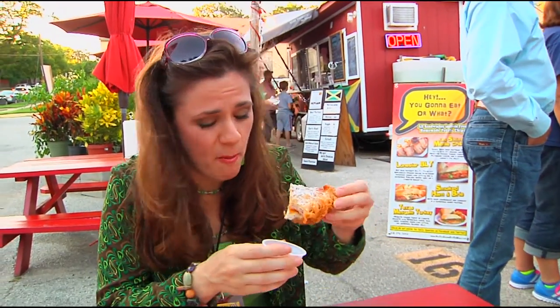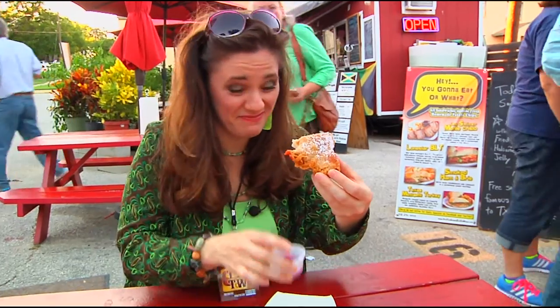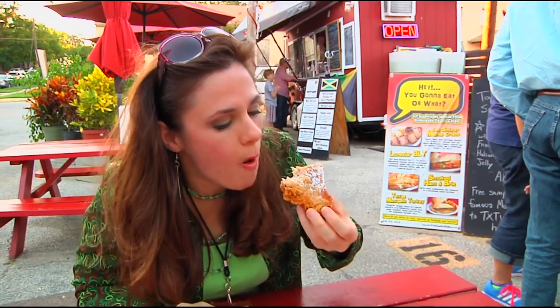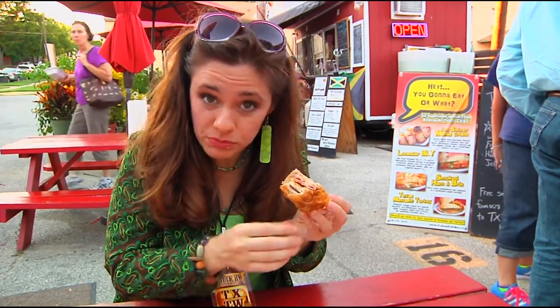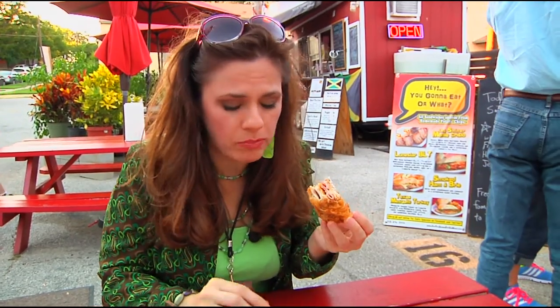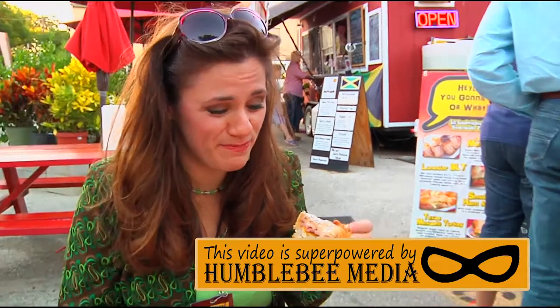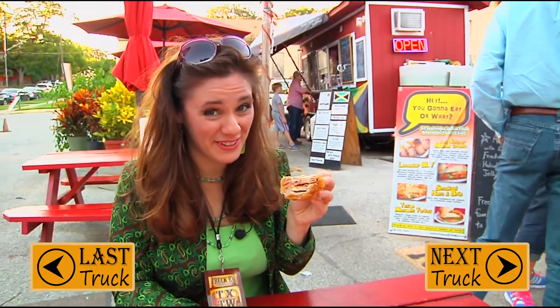Oh my goodness, gotta have more jelly. That's really, really good. It's very cheesy, and the jelly is really good. That is splendid. This might actually have my vote — this is definitely a contender. It's very, very good.